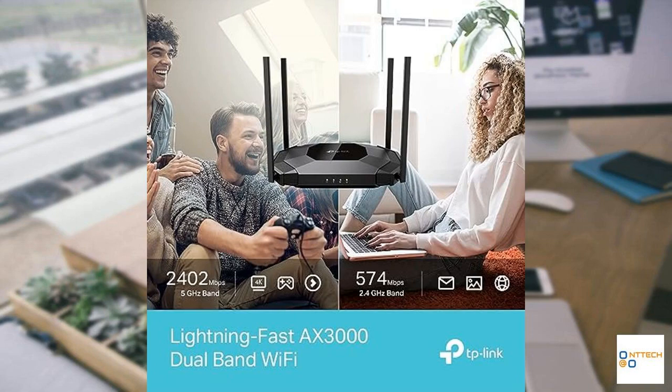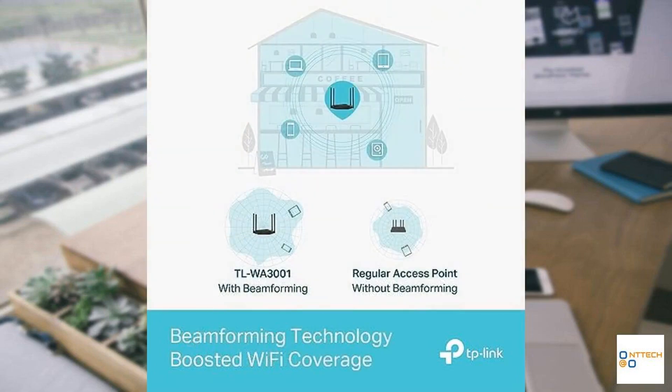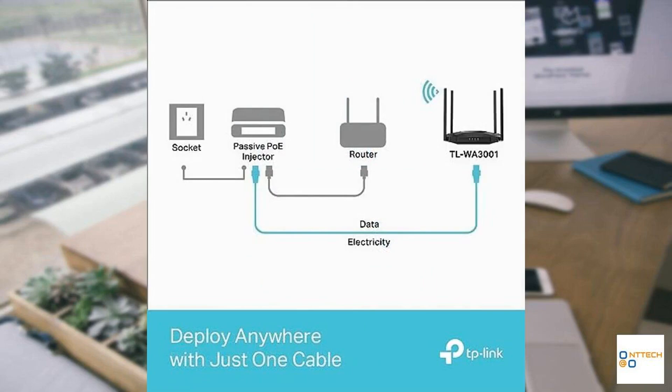Powering this device is simplified with passive PoE, eliminating conventional power adapters and reducing installation complexity. Users praise its intuitive setup process and robust performance, making it a reliable choice for uncompromised connectivity.